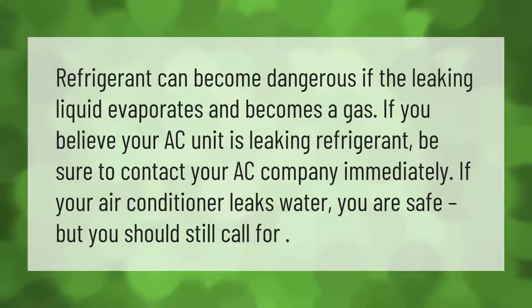Refrigerant can become dangerous if the leaking liquid evaporates and becomes a gas. If you believe your AC unit is leaking refrigerant, be sure to contact your AC company immediately. If your air conditioner leaks water, you are safe.